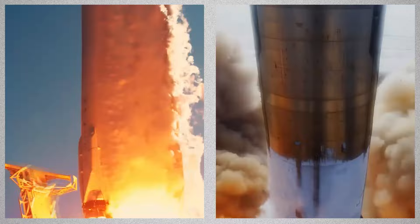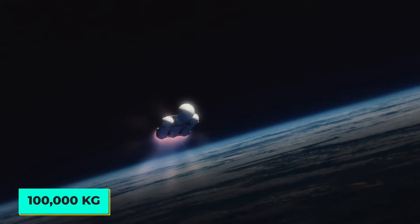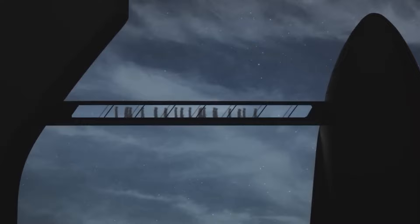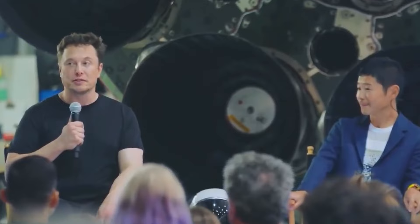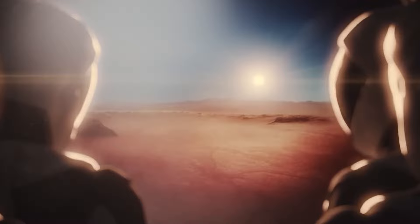The Super Heavy first stage would be able to carry 100,000 kilograms (220,000 pounds) into low Earth orbit. The payload would be the Starship, a spacecraft planned for a variety of purposes, including enabling rapid transportation between cities on Earth and establishing bases on the Moon and Mars. SpaceX intended to utilize the Starship in 2023 for a voyage around the Moon with Japanese businessman Maezawa Yusaku and several artists, as well as flights to land astronauts on the Moon as part of NASA's Artemis program and, eventually, to launch settlers to Mars.